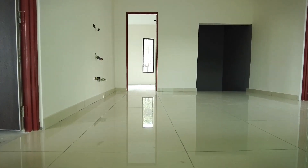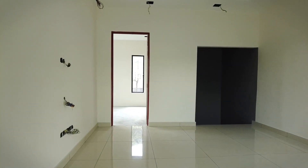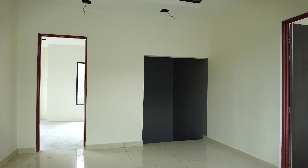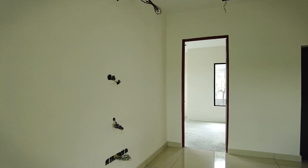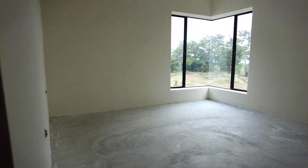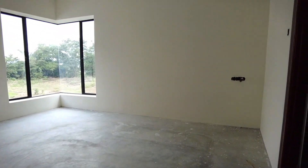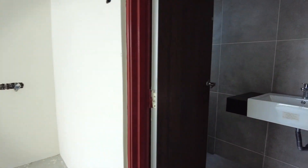Kita dah sampai ke first floor. Dekat floor ni kita ada empat bedroom. Jom kita tengok bilik yang paling besar dulu. Basically sebenarnya bilik dia sama size je, cumanya dari segi susunan layout, bilik ni nampak lagi besar. Ini pula dia punya bathroom.